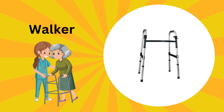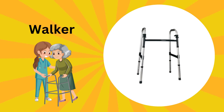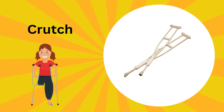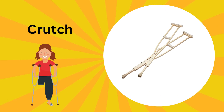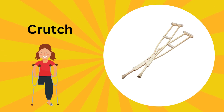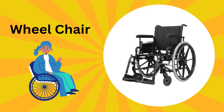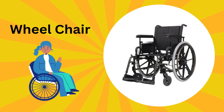This is a walker. A walker is like a steady friend; it helps people walk when their legs need some extra support. These are crutches. Crutches are like magical sticks; they help you hop around when your leg is hurt. This is a wheelchair. Wheelchairs are like awesome chariots on wheels; they help people move when they can't walk.